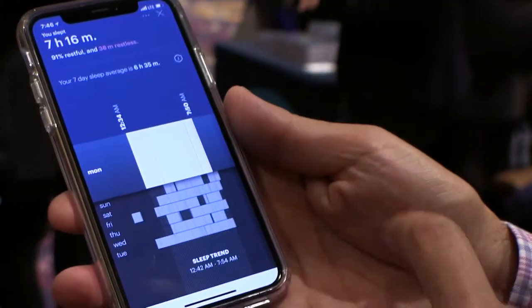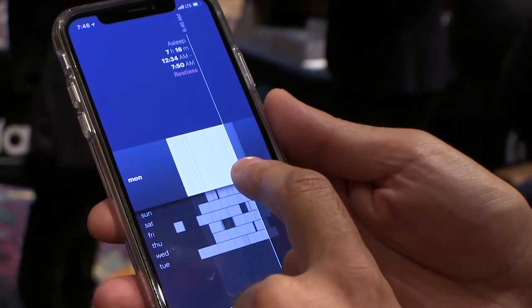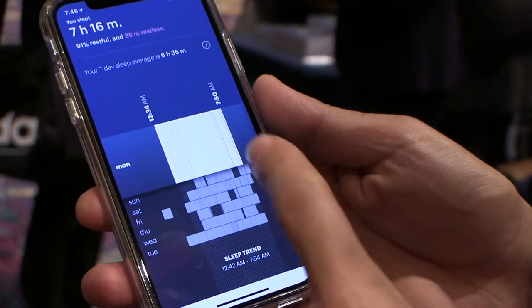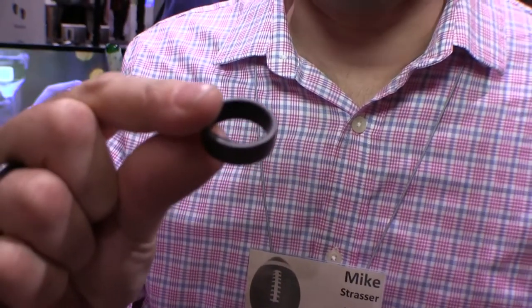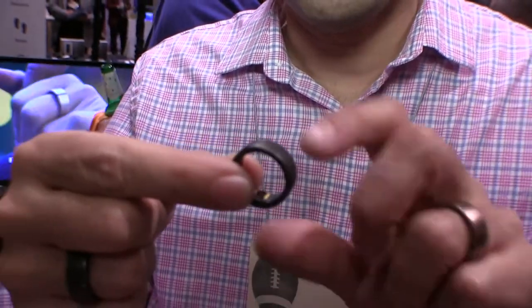So I went to bed around 12:30, got up around 7:50, and I have some restlessness shown. There's a little heart rate sensor inside, it's got Bluetooth, it's got an accelerometer in there, and it measures your heart.